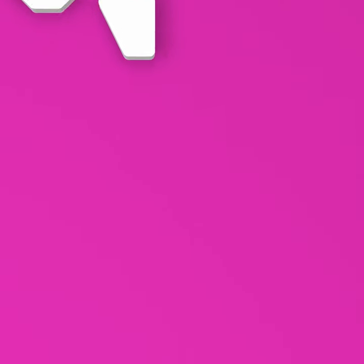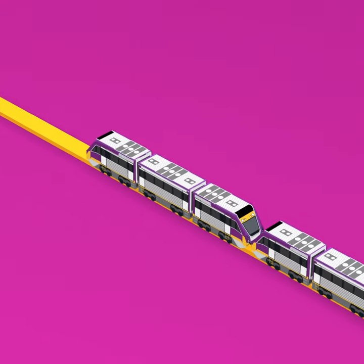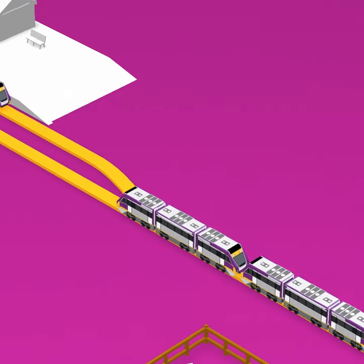On longer train lines, there is often only one set of tracks. This is because there are usually fewer trains on the line and they rarely need to pass each other.